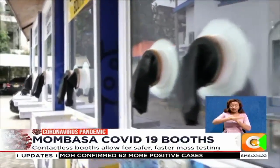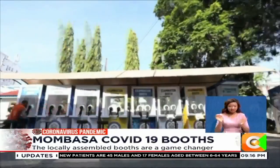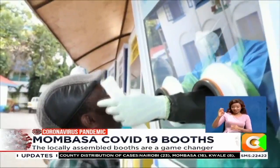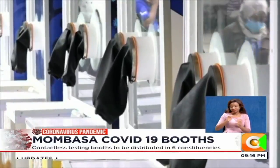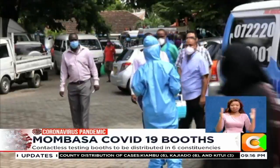The booths allow healthcare workers to solve the problem of COVID-19 PPE shortage by creating an environment where PPE is not required. Typically, healthcare providers will need to change their mask, gown and gloves between each test, but with a booth this is no longer necessary, so providers can test twice as many people per day.